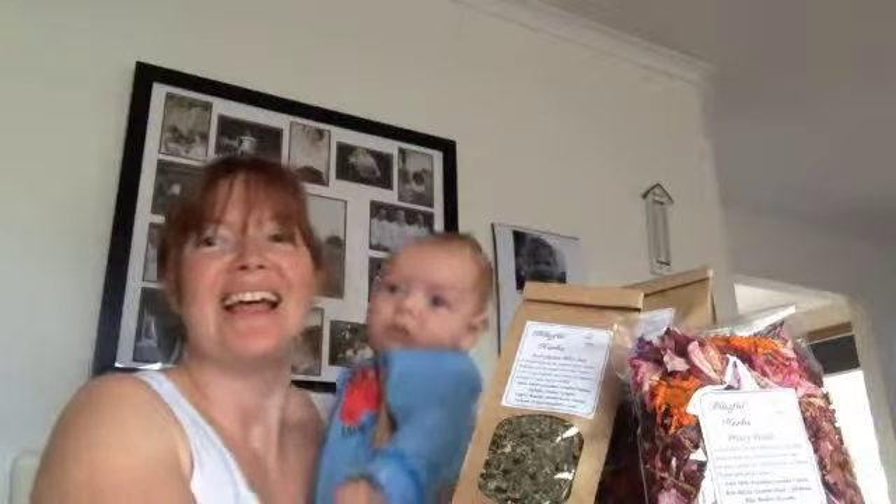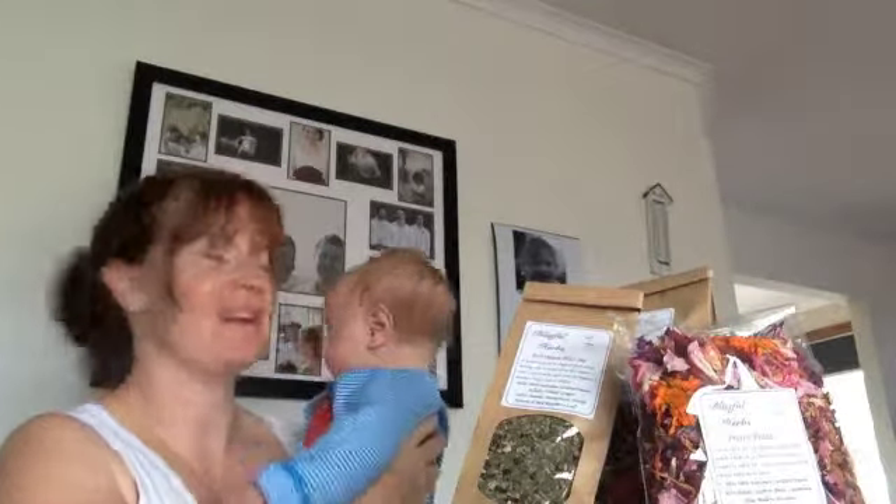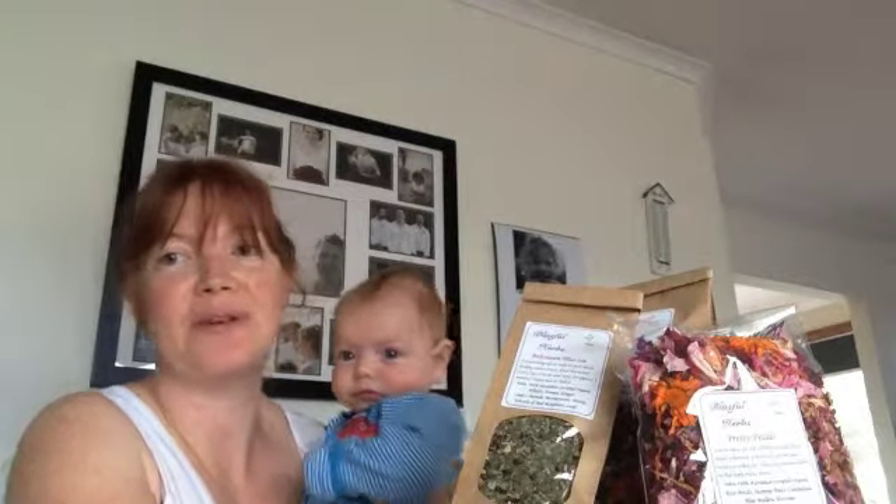Hi, it's Sarah again. Now you may have seen a review that was done last year early in my pregnancy with baby Tom here, when I was suffering from some pretty horrendous morning sickness and I was asked to try out the Mum's Tum Herbal Tea by Blissful Herbs.